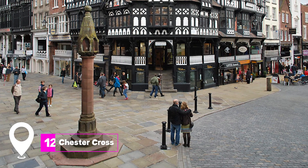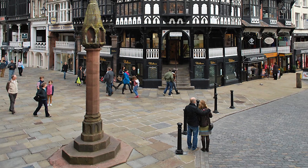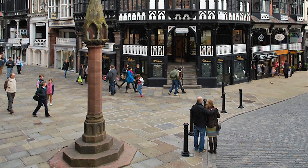At number twelve, we have the Chester Cross. This red sandstone monument dates back to 1476 and stands at the junction of the city's main streets.